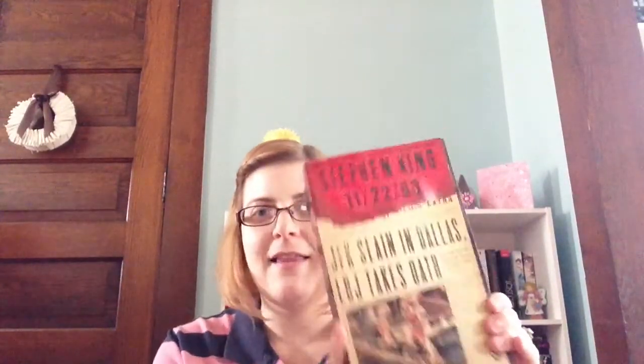Then I got another Stephen King — 11/22/63. This one was only $3.99. I had seen this at Ollie's several times and turned it down, but I was afraid I would regret it because I've been going through a big Stephen King kick lately. I don't think this is like the horror genre he sometimes writes — it has to do with time traveling — and I think it sounds really interesting. Someday I will dig into this massive beast of a book.